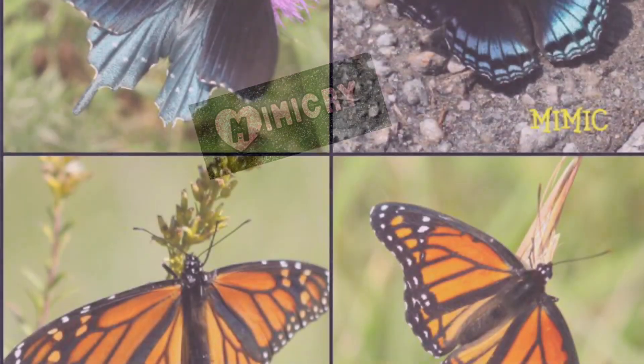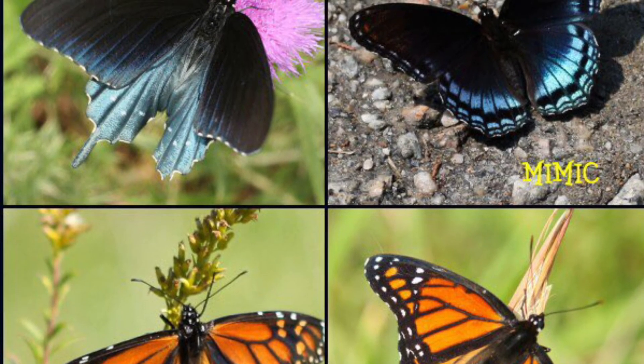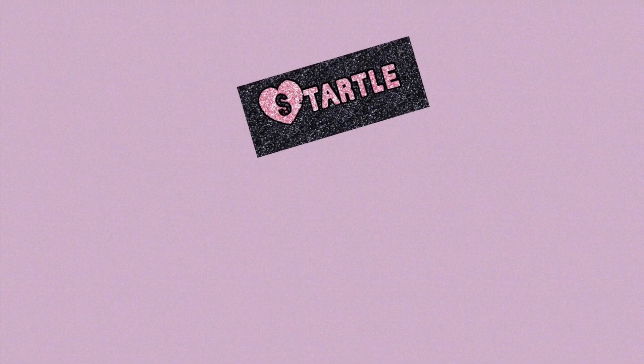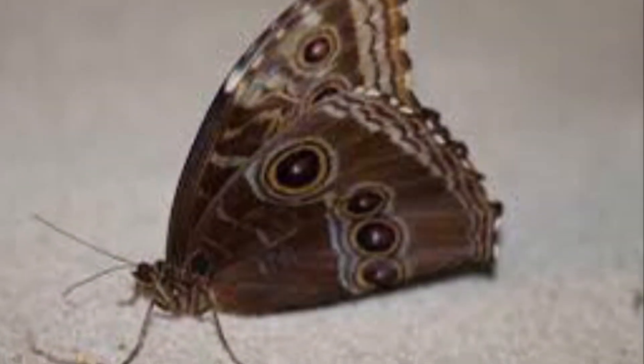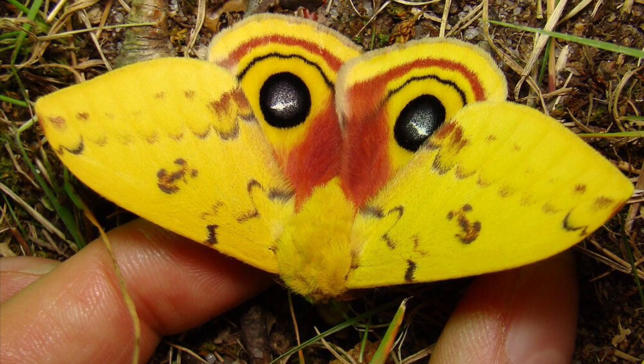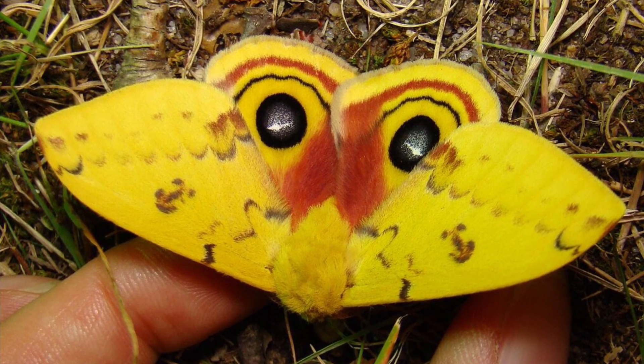Mimicry: animals use mimicry to startle and scare off dangerous predators so they won't be startled. My moth is using bright colors and fake eyes to startle a possible predator.